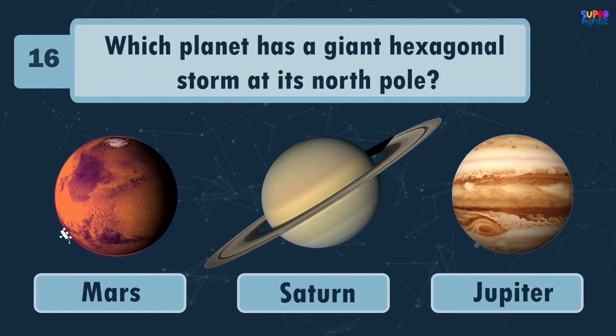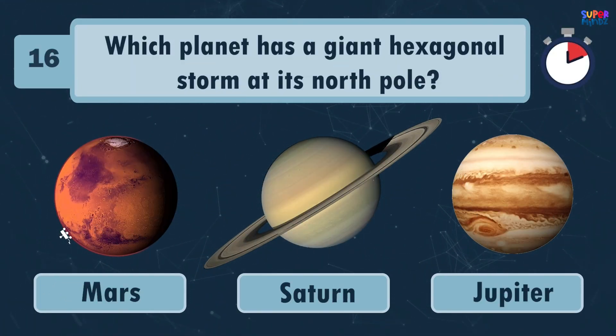Which planet has a giant hexagonal storm at its north pole? Saturn!